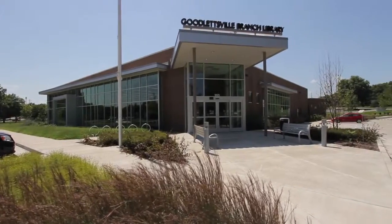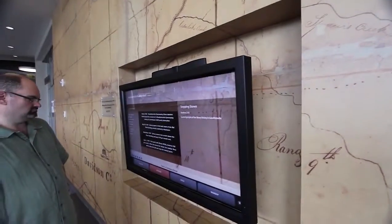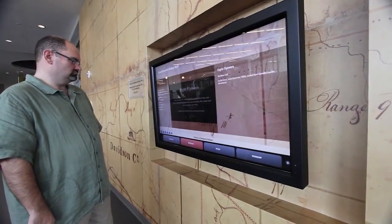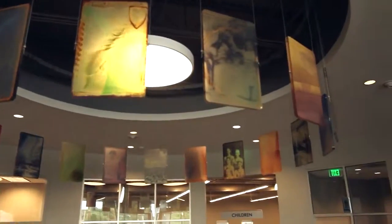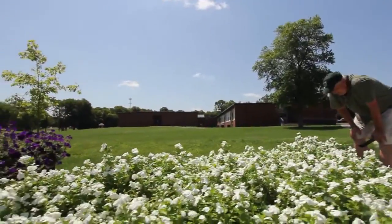Town meetings told us our effort must reflect the rich history of this area. We captured that on our interactive history wall and through unique history-telling art surrounding the desk. But above all, this library was to be ecologically friendly.